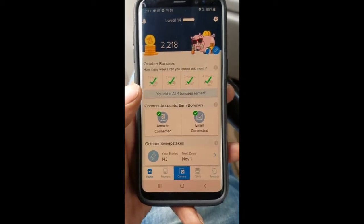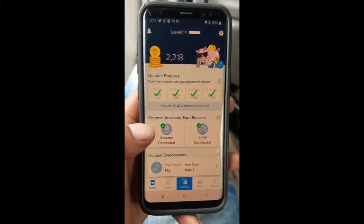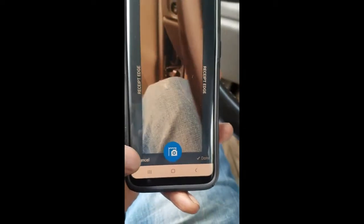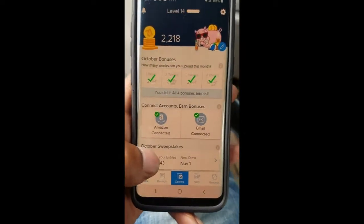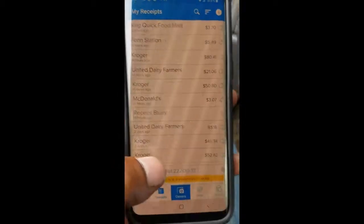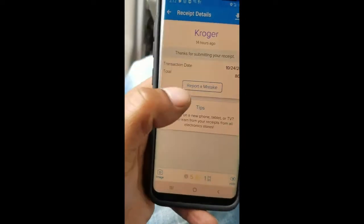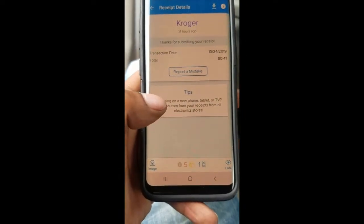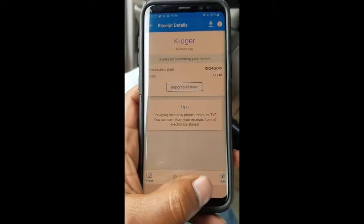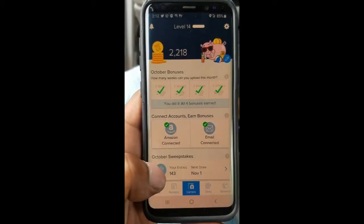Starting with Receipt Hog — basically all you're doing is capturing receipts. Any time you get a receipt, any type of receipt, you just go and click it, take a picture of it, it loads up, and they give you some coins for it. Like for this Kroger receipt, it gave me five coins, and it just keeps adding up every time. They also give you a little ticket right here.